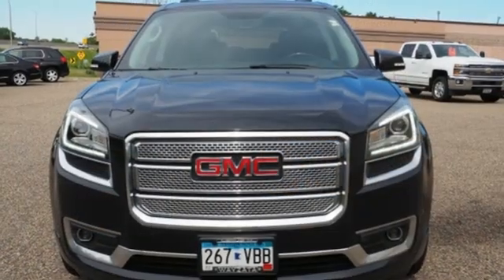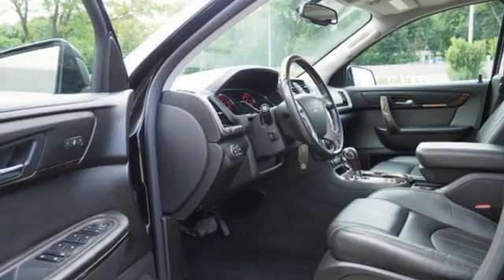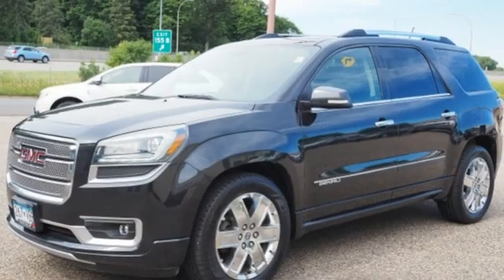Memory exterior door mirror settings, AM-FM satellite radio, power sliding and tilting sunroof, memory steering wheel settings and automatic transmission.